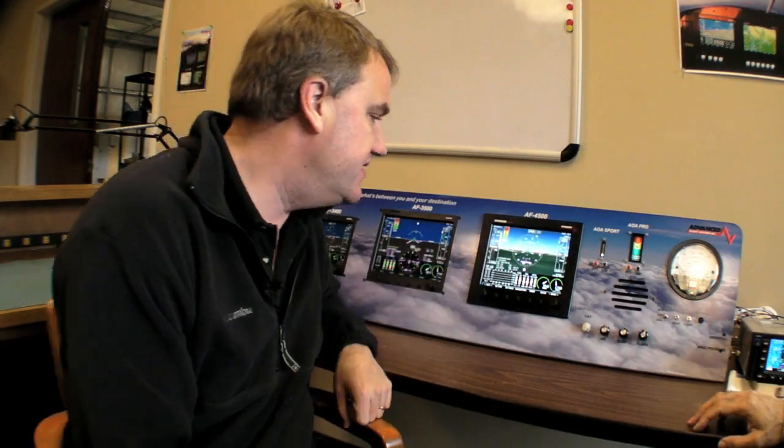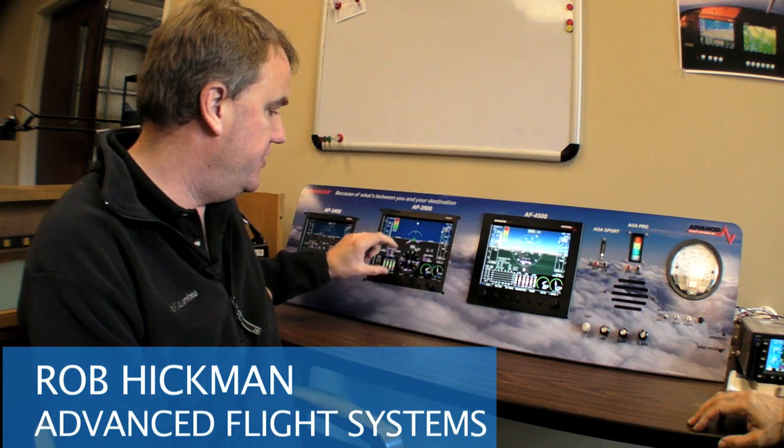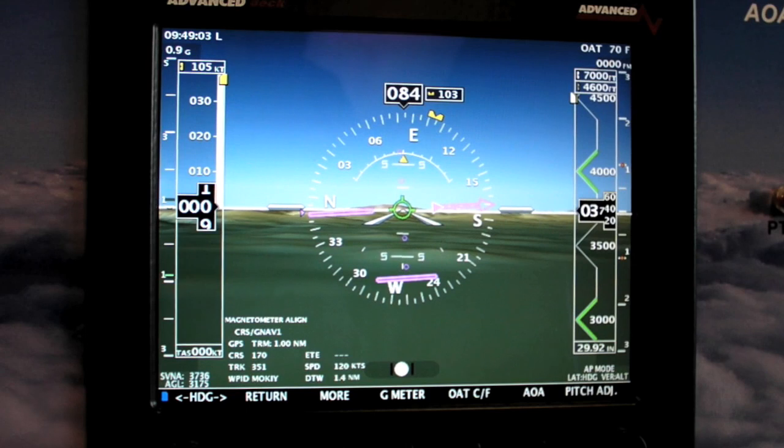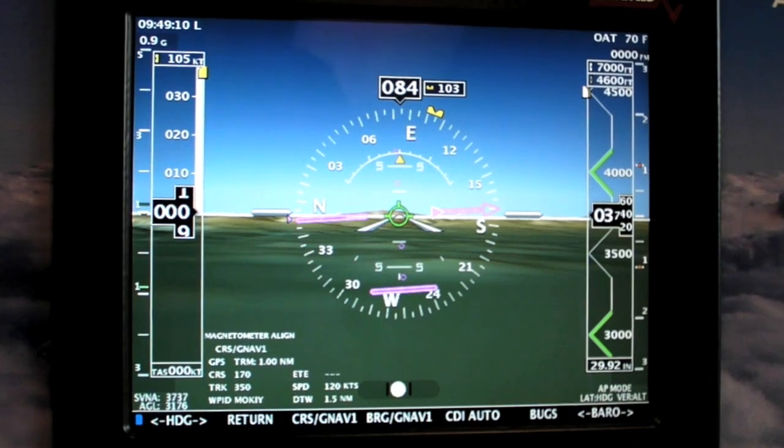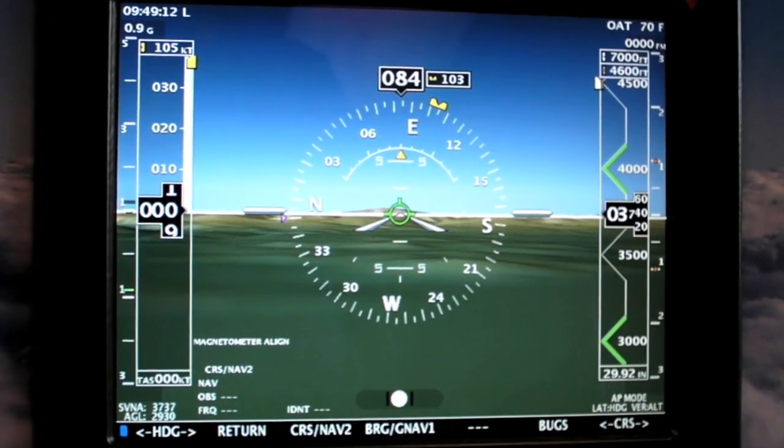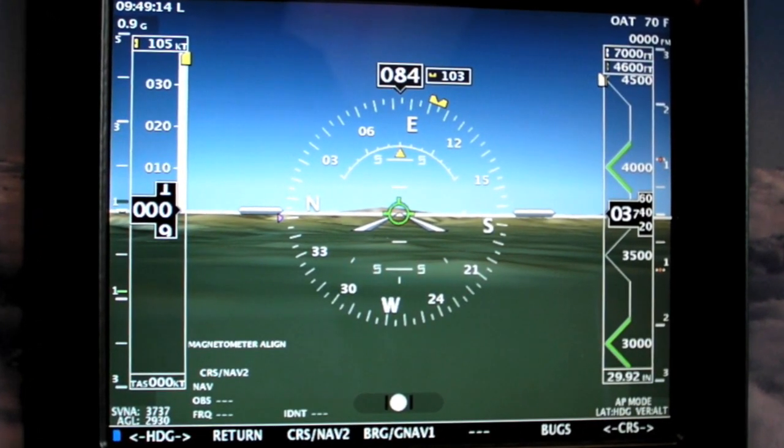Our thinking was that by moving the HSI from the traditional spot more to the middle, the pilot doesn't have to actually move his scan down below and up above off the horizon. So especially once you're on an ILS approach or following a VOR, all your navigation's in the middle — your focus is in the middle of the screen.